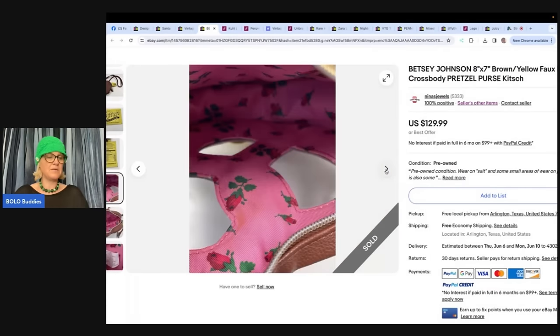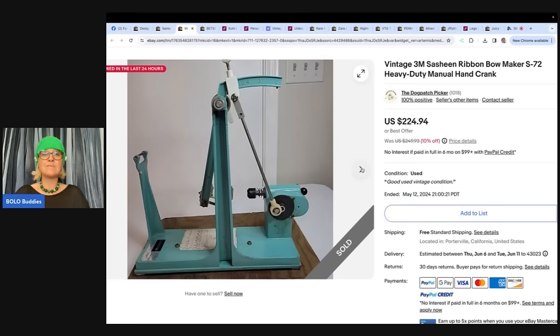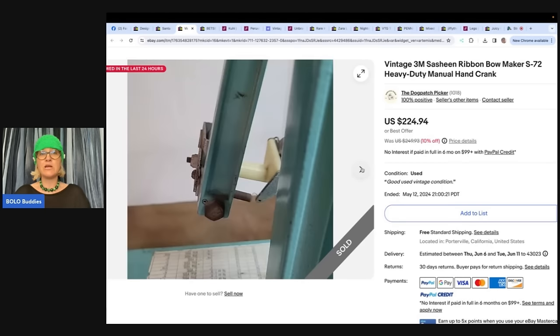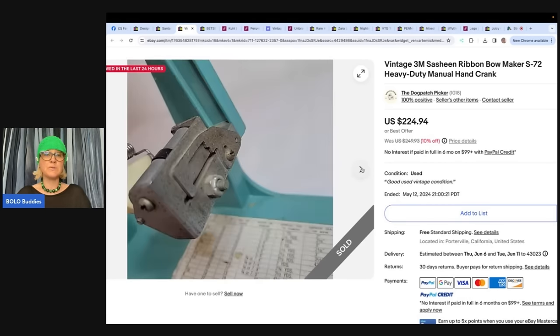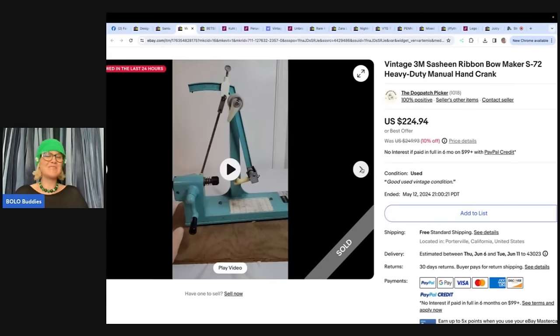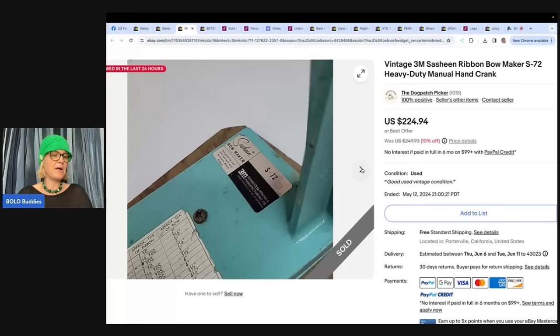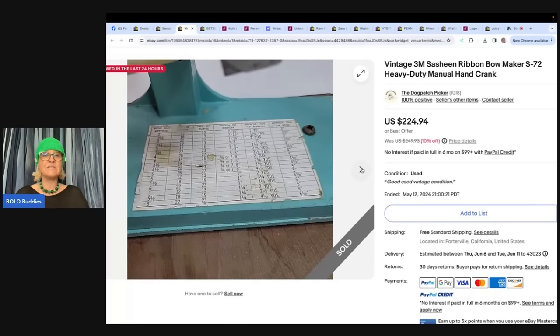Got this vintage bow maker — a Sashine ribbon bow maker, S-72 heavy duty manual. I probably would have walked past it because it looks hard to ship and heavy. This comes from the Dogpatch Picker, who is not afraid to ship big items. Got it at an estate sale that had been going on for several hours, yet this piece had been passed by everyone. Paid $65 for a wagon full of stuff, so not much into this one — and sold it for $217.44.